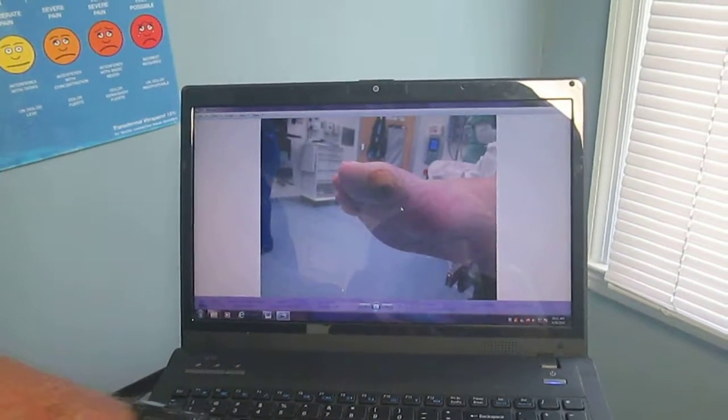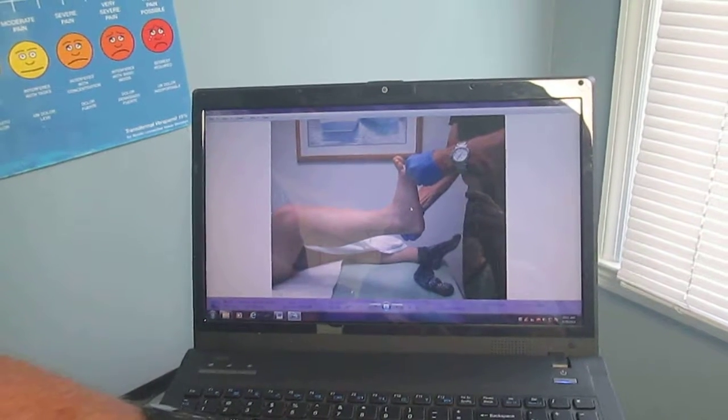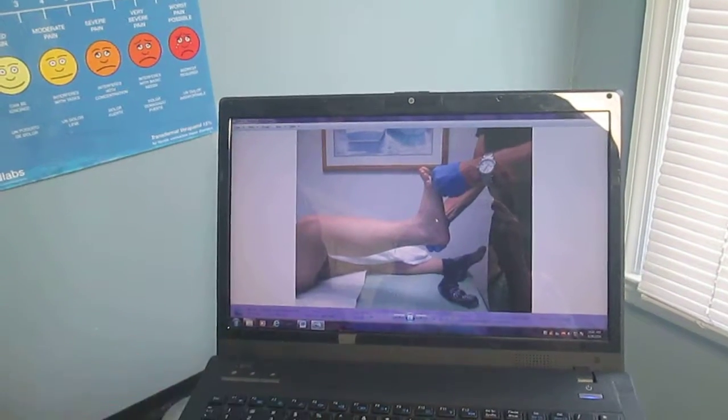If you notice with her foot, she had gastrocnemius equinus. With her knee extended, she could get 10 degrees of dorsiflexion. With the knee extended, she was not getting the dorsiflexion.